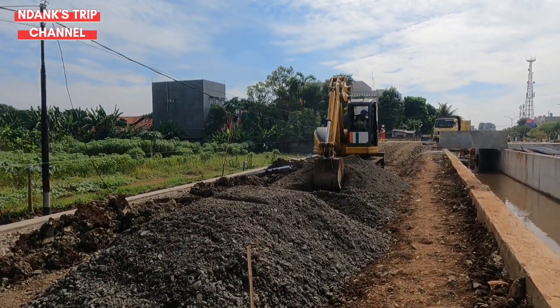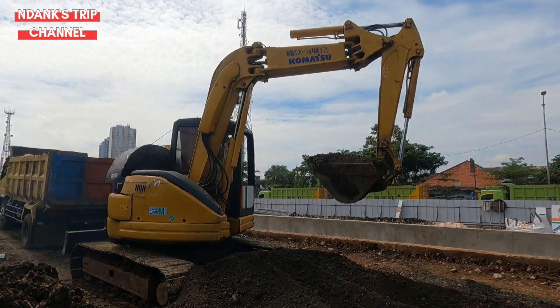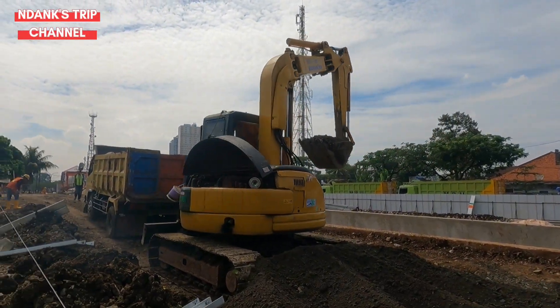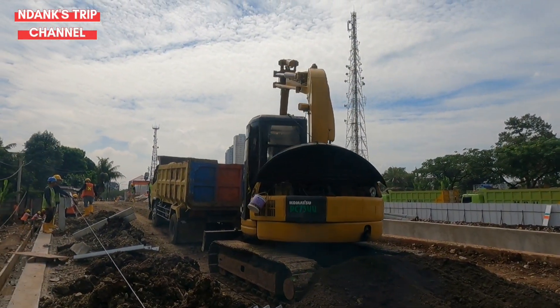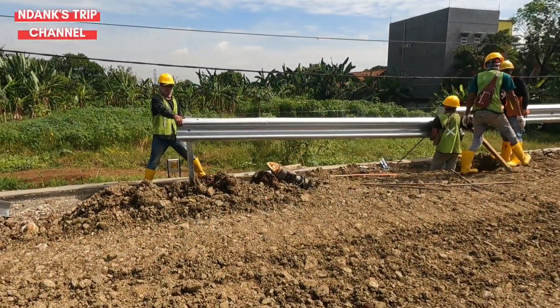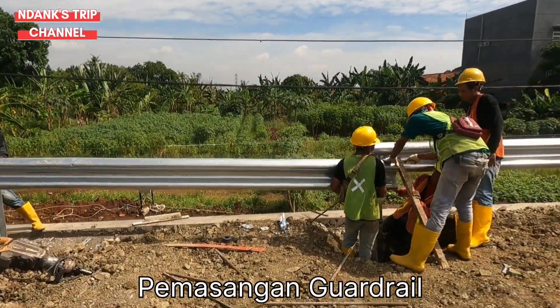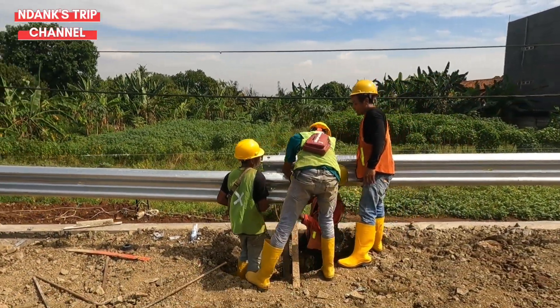Selanjutnya kita mengarah ke utara, di mana di sini sedang ada mobilisasi material kerikil dan pasir untuk memperlancar pekerjaan. Saat ini juga sedang ada pekerjaan pemasangan guardrail atau pagar pengaman jalan pendamping.